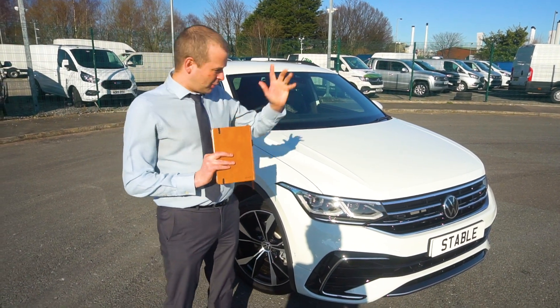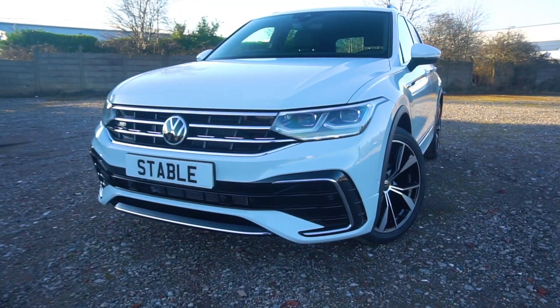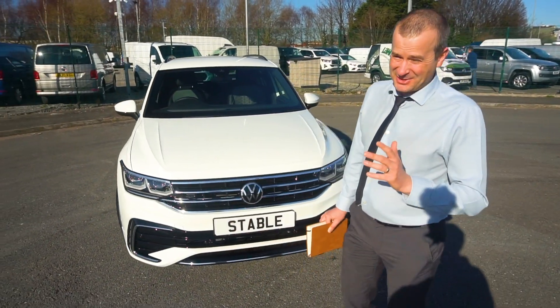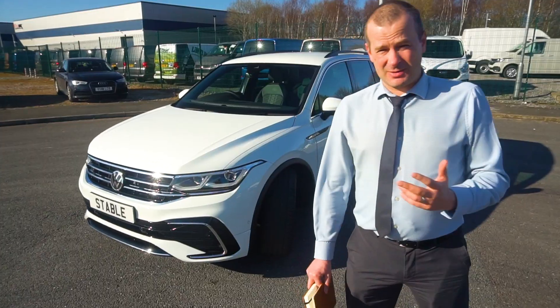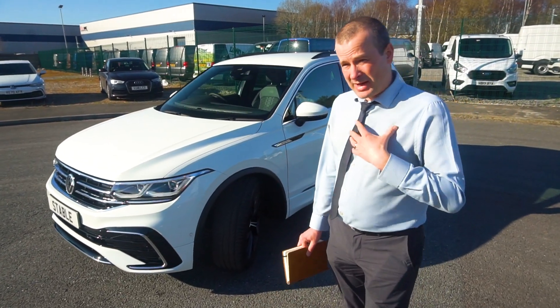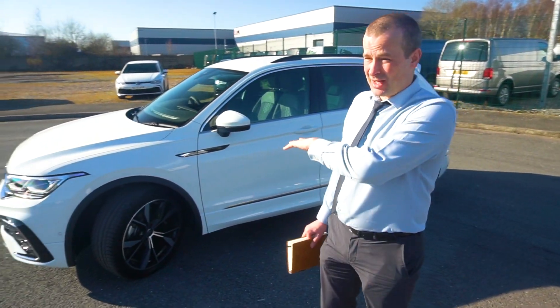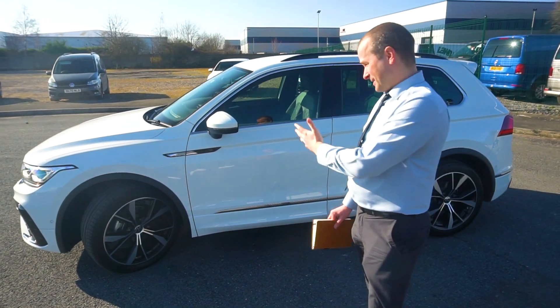Okay, review time. Today we're looking at this Volkswagen Tiguan — this is the 1.5 TSI R-Line DSG. So first of all, it's a 1.5 TSI engine, 150 brake horsepower. More than adequate, I would say — pretty responsive in all honesty. All the feedback we get from customers, and we've supplied a ton of these cars and other vehicles with the same engine, is that it is more than adequate for this size vehicle.